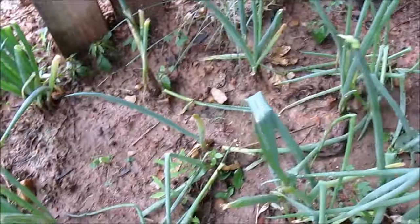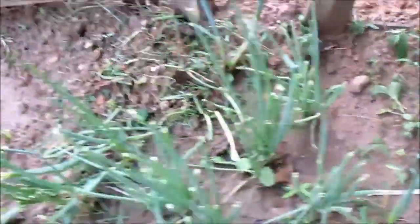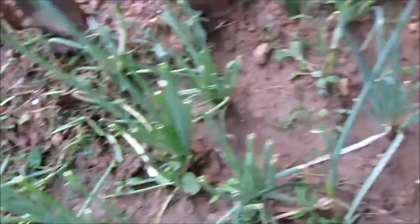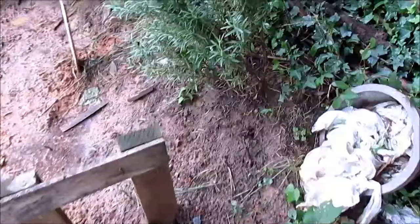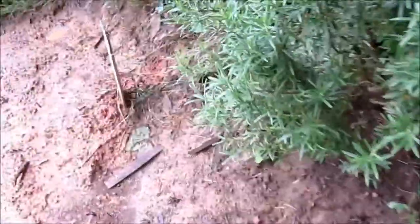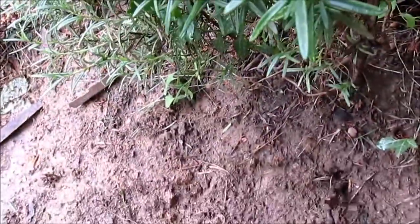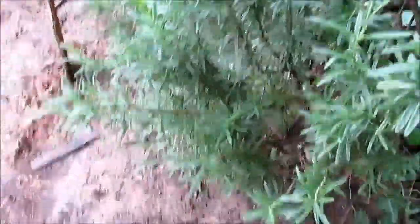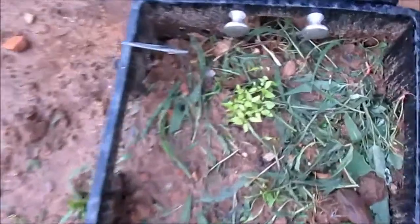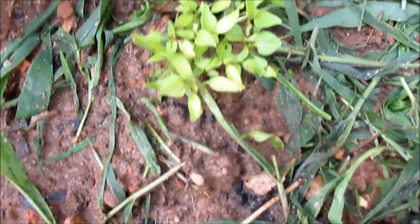These are my green onions, scallions. Over here is the rosemary — it's really doing great. I put this rosemary in three years ago and it's really doing great. Over here the peppers — these are mixed peppers, all kinds of peppers.